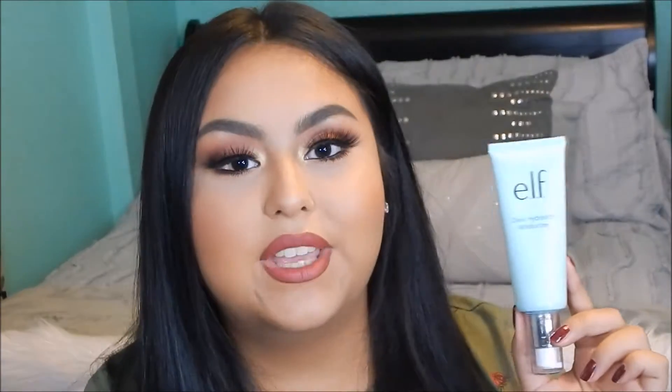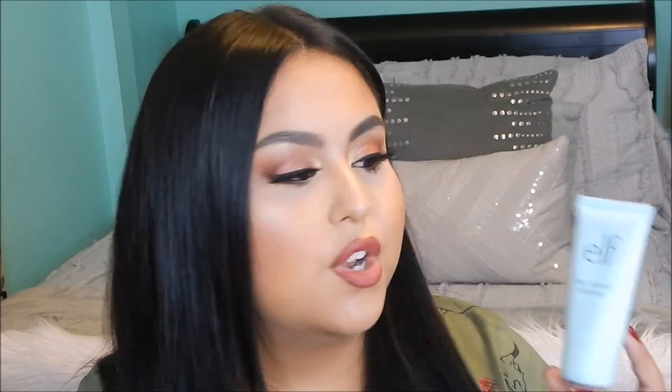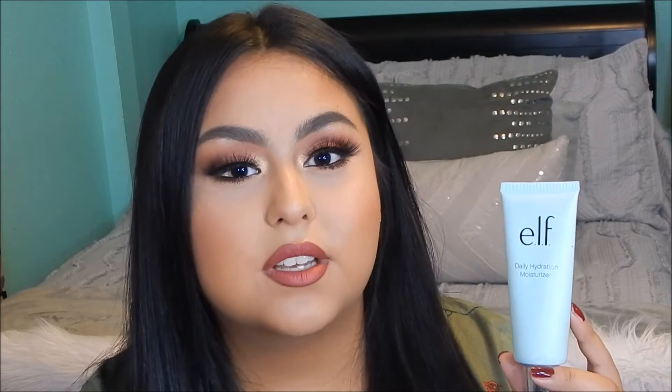The packaging definitely sold me when I saw it in store. I use this before I apply my makeup and also at night when I take off all of my makeup. It's not like the Pond's Moisturizer where it's really oily and leaves a little bit of dewiness. With this one, you apply it and it feels really nice on your skin, but it doesn't look shiny or anything like that. I really, really love this moisturizer right now.